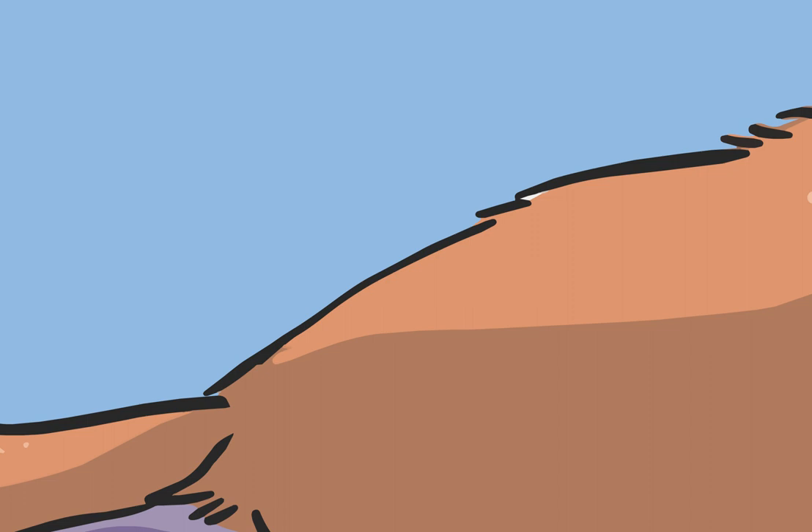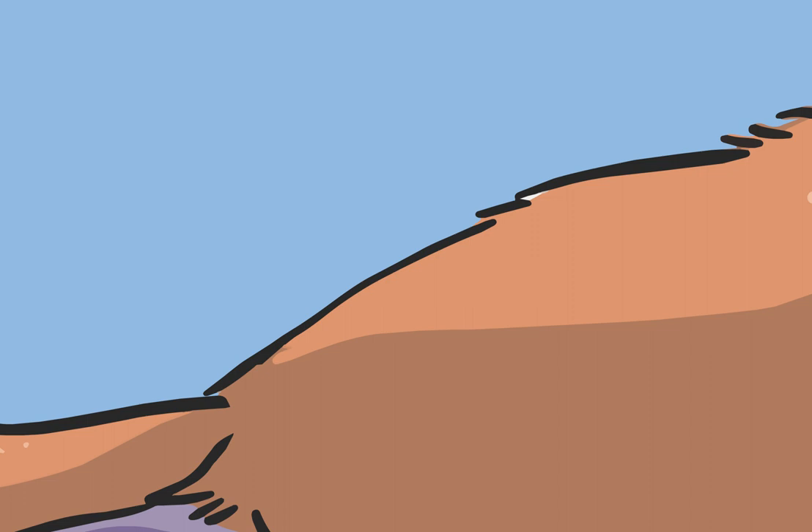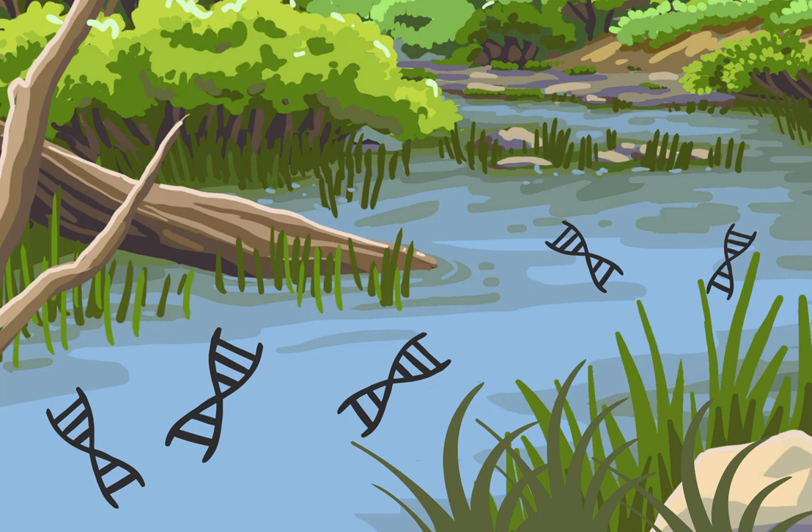All creatures leave traces of DNA in their surrounding environment via skin cells, hair, scales — anything really. Scientists have worked out how to extract this DNA from the environment and use it to identify the animal, plant or other organism that left it behind.